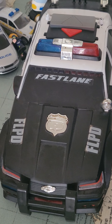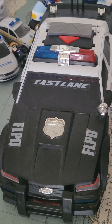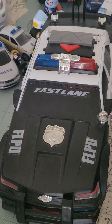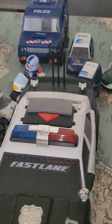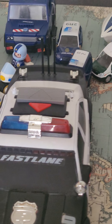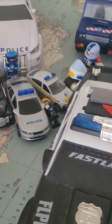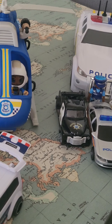Hi guys, welcome back to my channel. Before we get into today's video, please subscribe and like and share with your friends. Today I am going to show you my police collection.